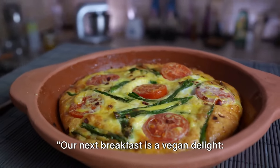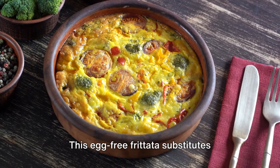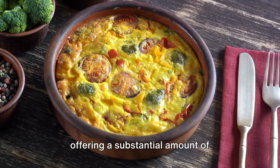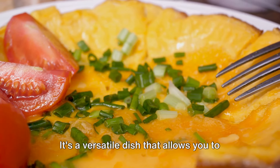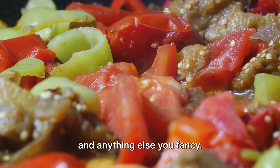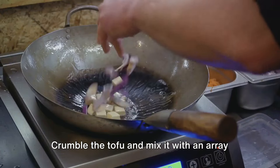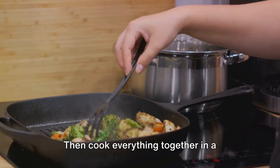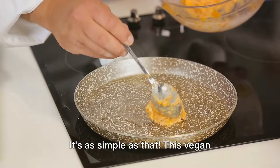Our next breakfast is a vegan delight: the vegetable frittata. This egg-free frittata substitutes traditional eggs with crumbled tofu, offering a substantial amount of plant-based protein. It's a versatile dish that allows you to mix in a variety of fresh vegetables — think spinach, tomatoes, bell peppers, and anything else you fancy. Preparing this frittata is straightforward: crumble the tofu and mix it with an array of chopped veggies, then cook everything together in a skillet until it's firm and golden.